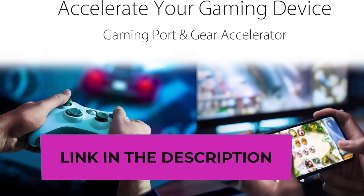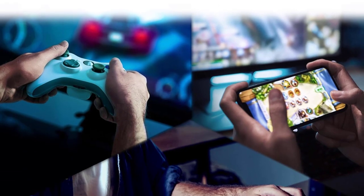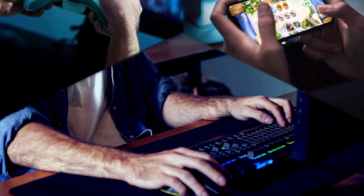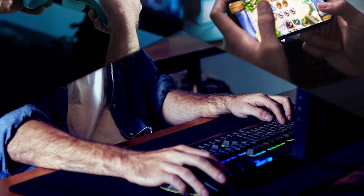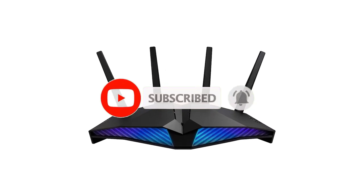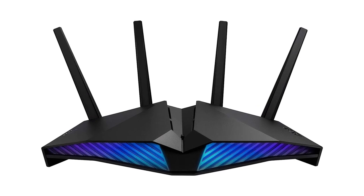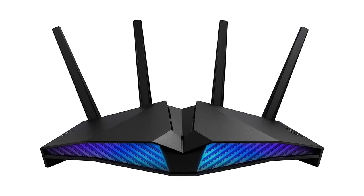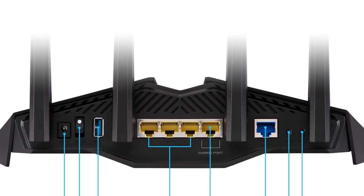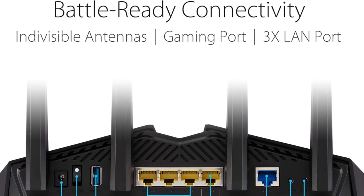The inclusion of a dedicated gaming port prioritizes gaming traffic for minimal latency, while the mobile game mode optimizes connectivity for mobile gaming. Its Aura RGB lighting adds a touch of flair to any setup, customizable to match your aesthetic preferences. Moreover, with AI Protection Pro Security and VPN support, it ensures robust protection against online threats and privacy breaches. Its compatibility with AI Mesh allows for easy integration with other ASUS routers, creating a mesh network for seamless coverage throughout your home or office.